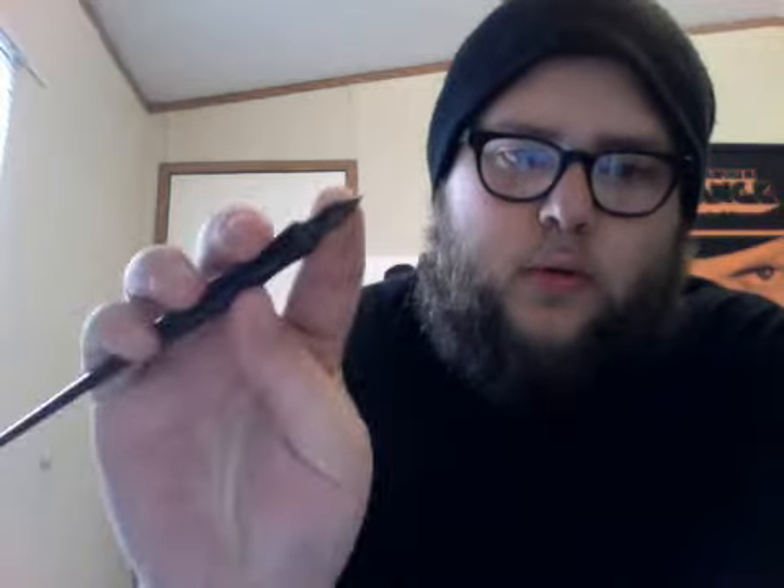I use nib pens sometimes. I have more nibs — I've been through a lot. These brushes — there's a script brush here. I don't really pay attention to the brand names. I get it, I try it, it's good, I use it.